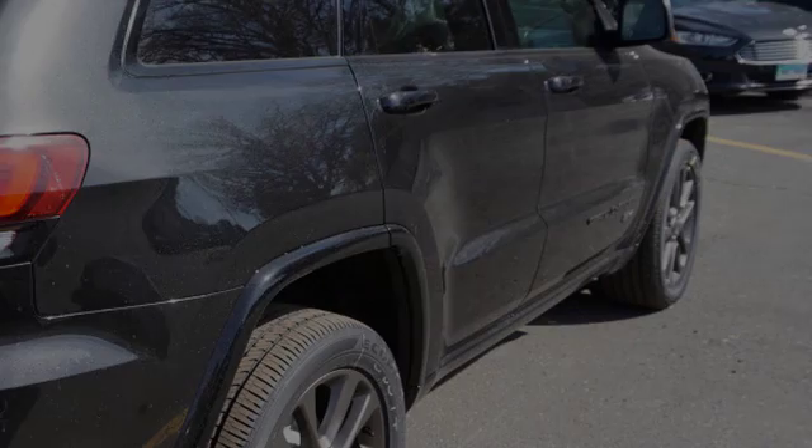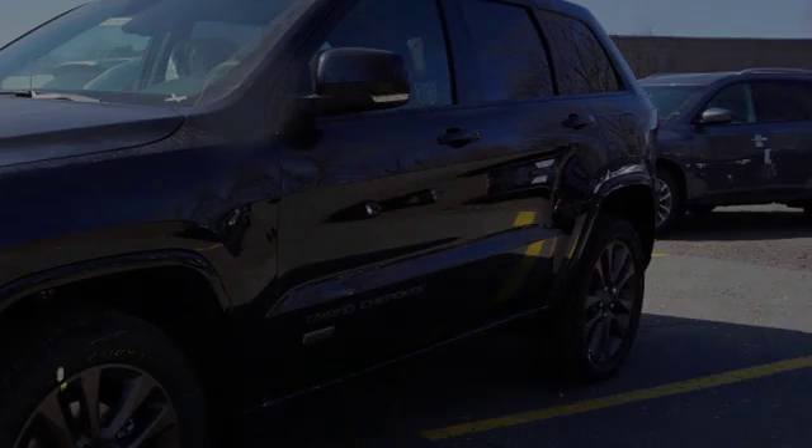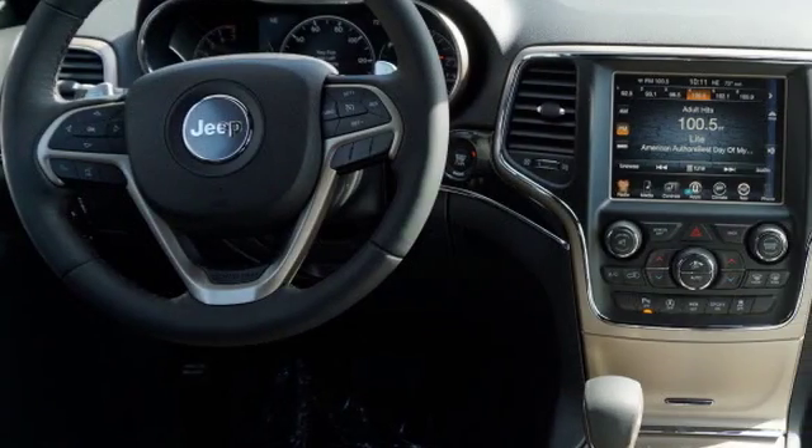This is a 2016 Jeep Grand Cherokee. All of the following features are included: traction control and stability control systems, and hill descent control.